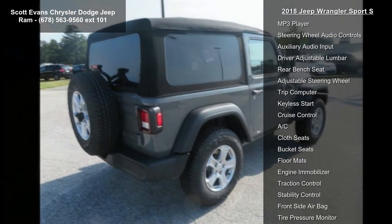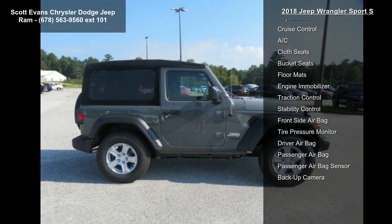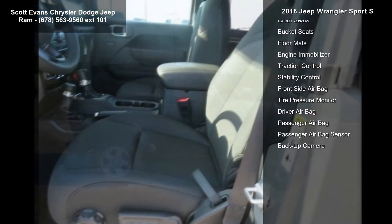Wheels: 17 inches x 7.5 tech silver aluminum. Quick order package 28S Sport S included.